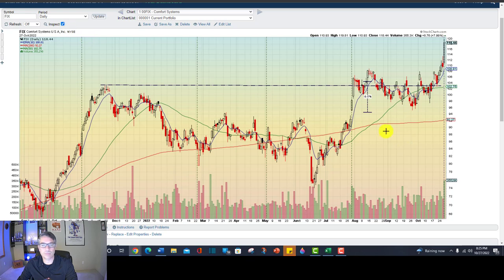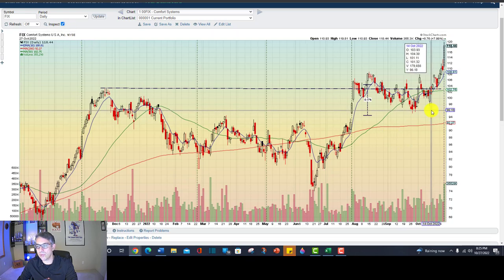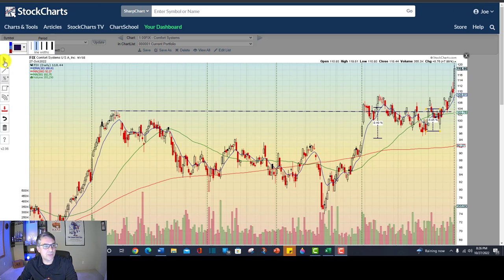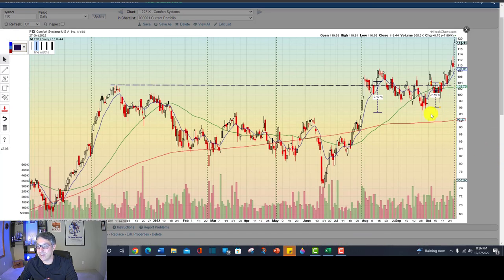When it confirms by moving above that candle, that's when you buy it. So I bought it right here on October 14th. I was not happy to finish the day in the red. And I put my stop — because this market is so lousy — right beneath this bullish engulfing candle, about a 6.5% stop.